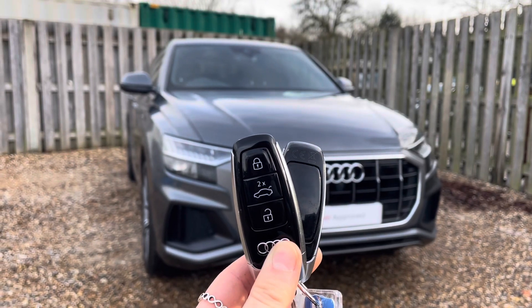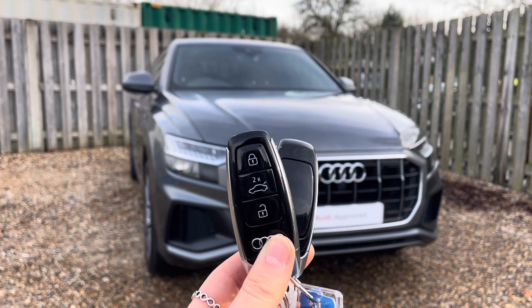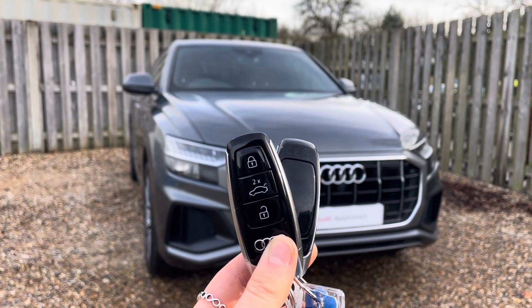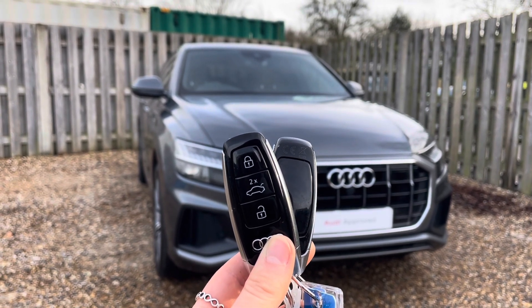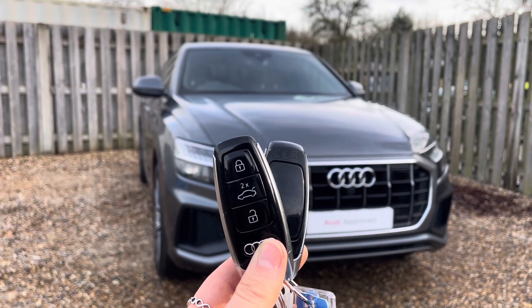Hi, I'm Anna from Cambridge Audi and today I'm going to walk you around this stunning approved used Audi Q8, finished in pearlescent Daytona Grey. This approved used Audi comes with the reassurance of 12 months warranty and roadside assistance, up to 12 months MOT and key cover, and will have passed up to 150 checks by our Audi trained technicians.